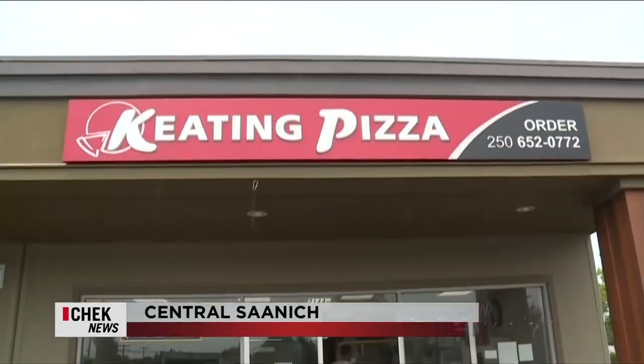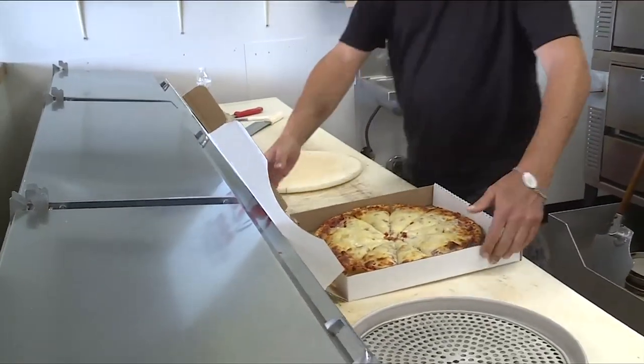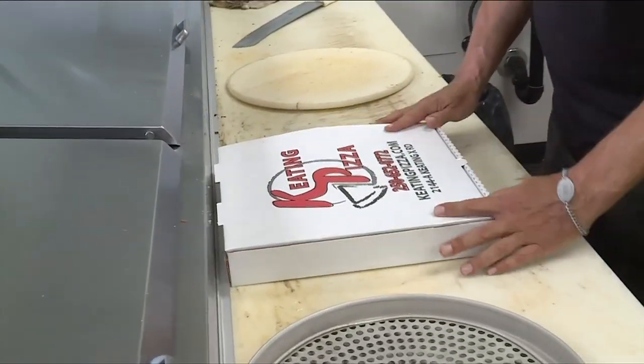When Keating Pizza got a new owner last year, Doug Pelton knew he purchased a winner. You just got to go around and say, 'Keating Pizza,' and they'll say, 'Oh my god, Keating Pizza?' I got that about 40 times — and that's just from my relatives.